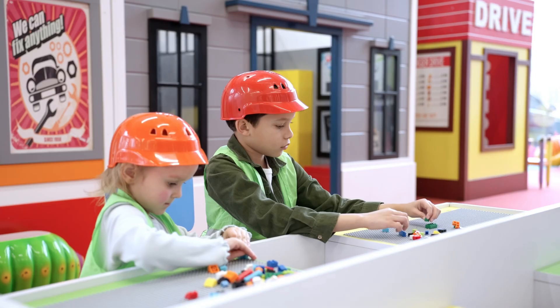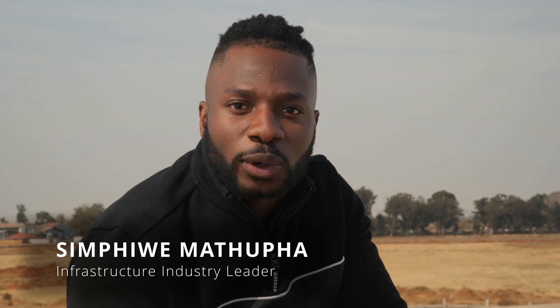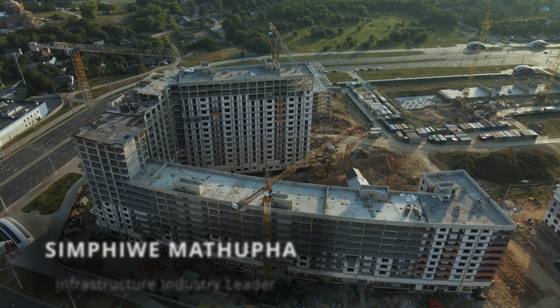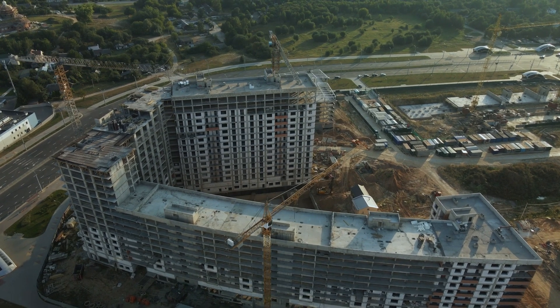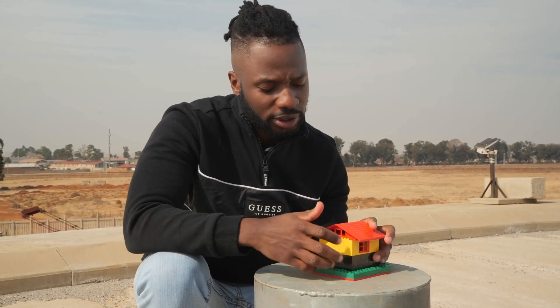Do you remember building with Legos as a kid? Who didn't love snapping those little bricks together to create a masterpiece? What if you were able to build a house or a big infrastructure project the way you would put together a Lego set? Would it end up being just as strong as conventional ways of construction? Would it make your construction time significantly less? Stay tuned to today's episode to find out.